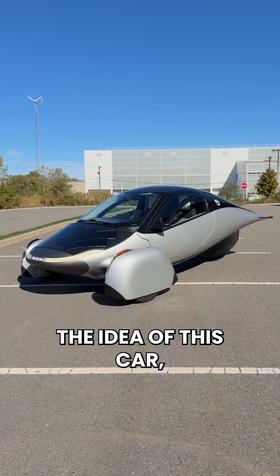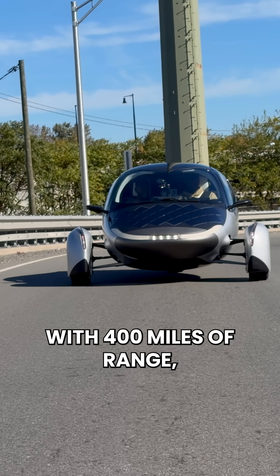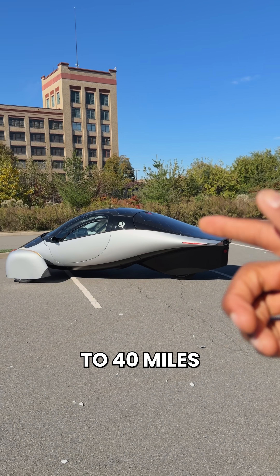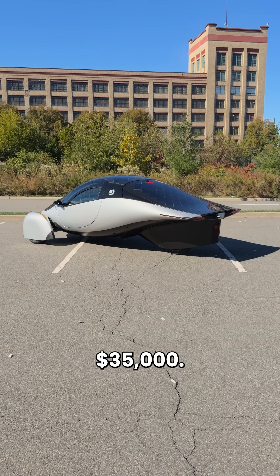So here's the thing — the idea of this car people seem to really like. A fully electric car with 400 miles of range, a bunch of solar panels all over the top getting you up to 40 miles per day of free driving, and a starting price of just $35,000.